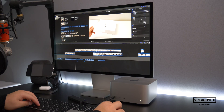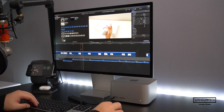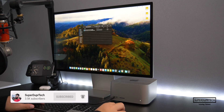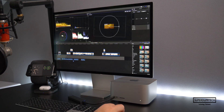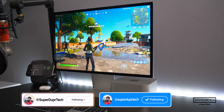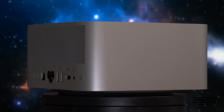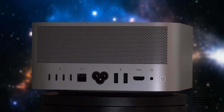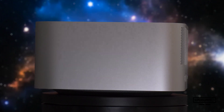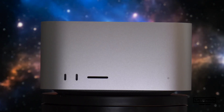And so that'll be it for today's video. I will be uploading a number of videos over the coming weeks showcasing what it's like to play a handful of games on this Mac Studio, so be sure to subscribe if you haven't done so already. If you've got any questions, leave them in the comments below or hit me up on social media — links are in the description. Thank you very much for watching, and I'll see you next time. Take care and have a good one.